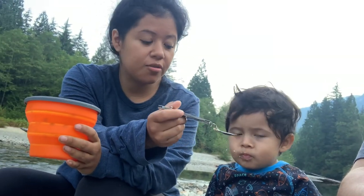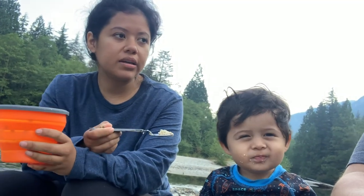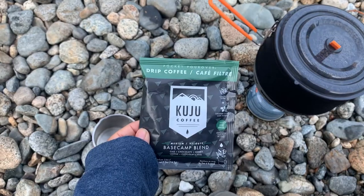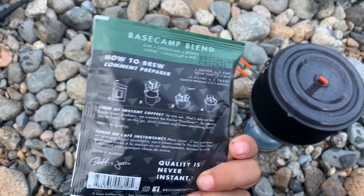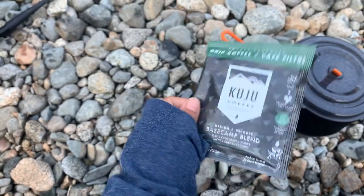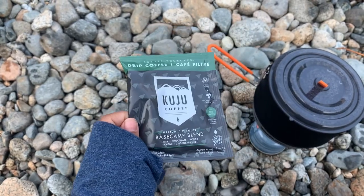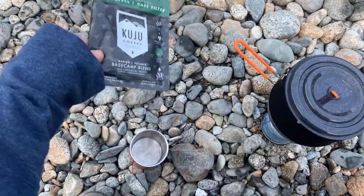It's a pretty nice morning. It's kind of chilly a little bit, but not too bad. I'm just about to make some coffee — I'm going to try this pour over for the first time. I've heard really great things about it, so I'll try it out and see if it's any good.